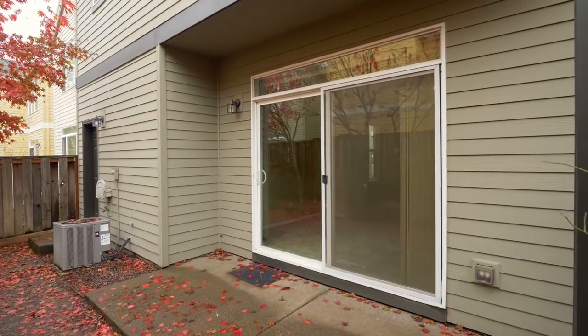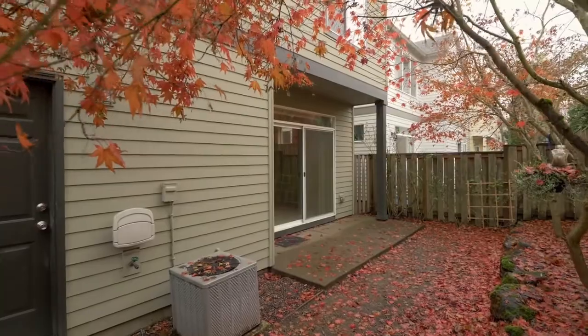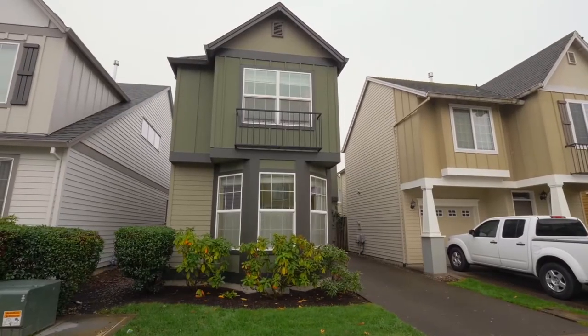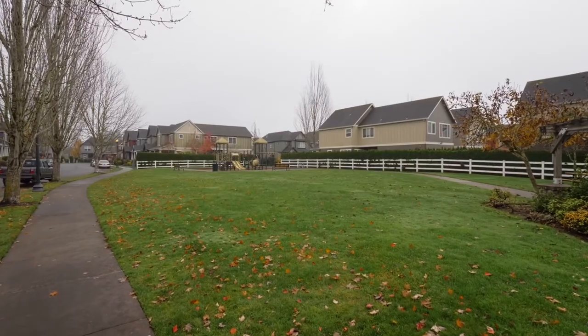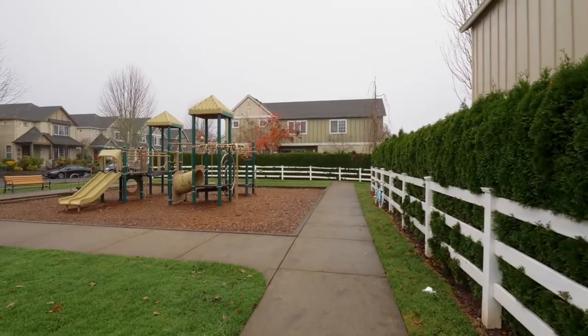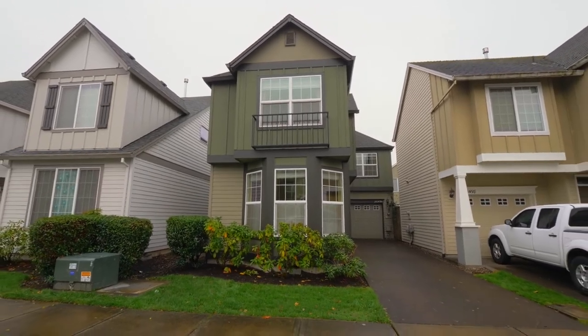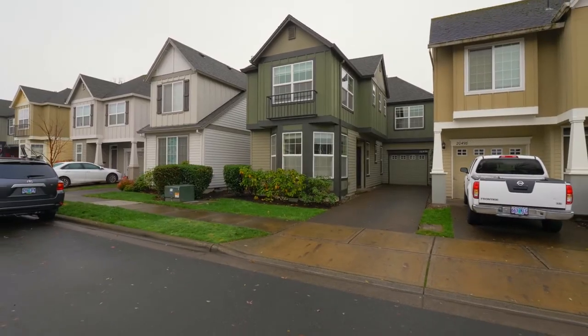Relax on your fenced private patio by the beautiful maple trees. The front yard landscaping is maintained by the HOA. It's also close to a neighborhood park with picnic tables and a playground. A gorgeous home in a great Beaverton neighborhood — it's all here ready for you to call home.